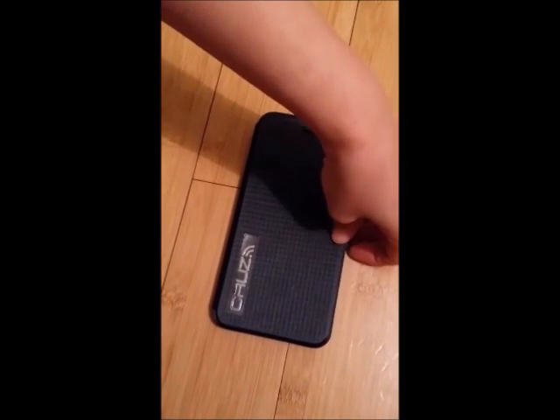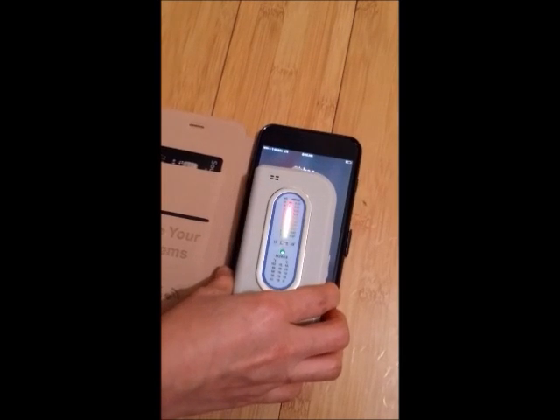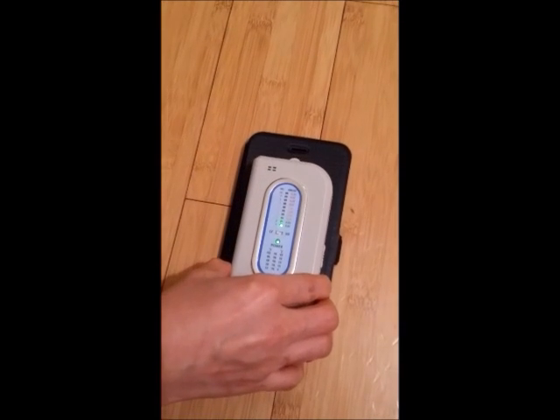We offer you the Cruise Smartphone Cases. Cruise Cases is the only smartphone case offering maximum protection from the powerful radio signals coming out of the front of the phone directed towards your brain.